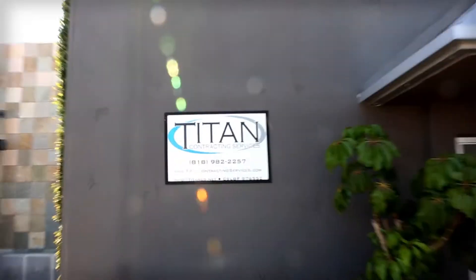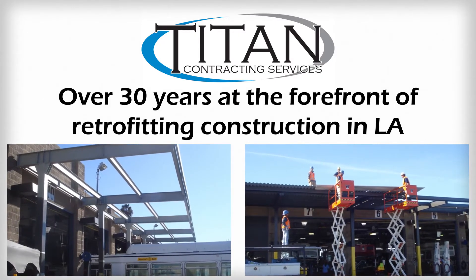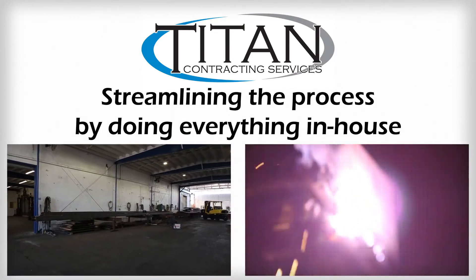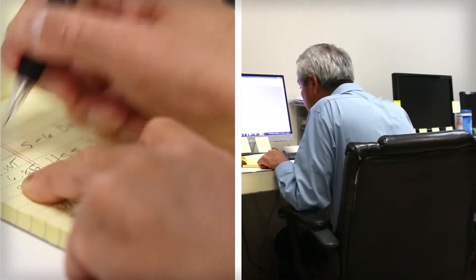You've come to the right place. We're Titan Contracting Services, and for over 30 years we've been at the forefront of retrofitting construction in LA, streamlining the process by doing everything in-house. We do the best professional evaluations and recommendations.